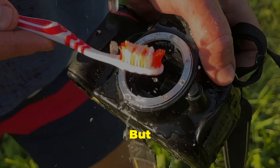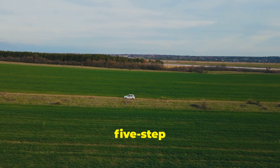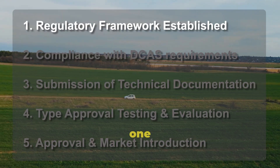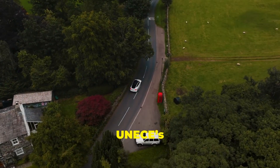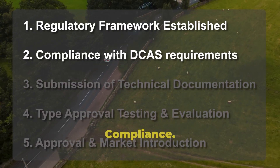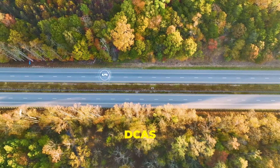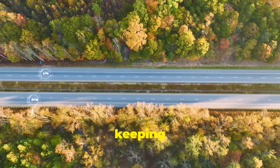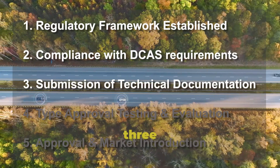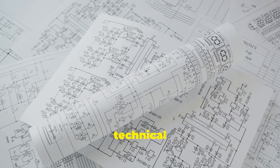But how does Tesla get this tech onto European roads? Here's the five-step approval process. Step one: the regulatory framework — UNECE's DCAS regulation sets the groundwork. Step two: compliance — Tesla must ensure FSD v13 meets all DCAS requirements, with a keen focus on keeping the driver engaged. Step three: technical documentation — Tesla submits detailed technical information to European authorities explaining how FSD v13 meets all the requirements.